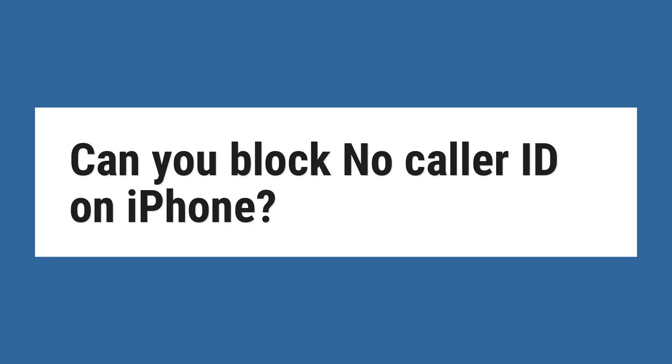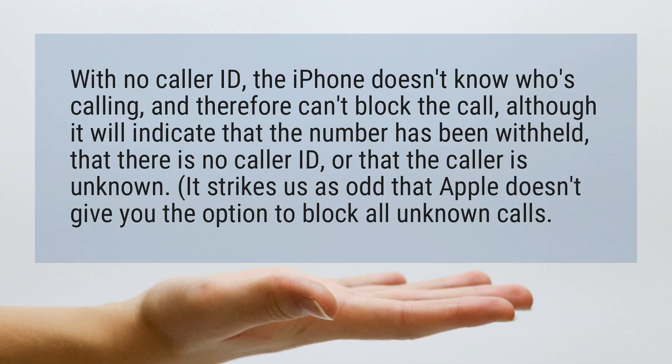Can you block No Caller ID on iPhone? With No Caller ID, the iPhone doesn't know who's calling, and therefore can't block the call, although it will indicate that the number has been withheld, that there is no caller ID, or that the caller is unknown.